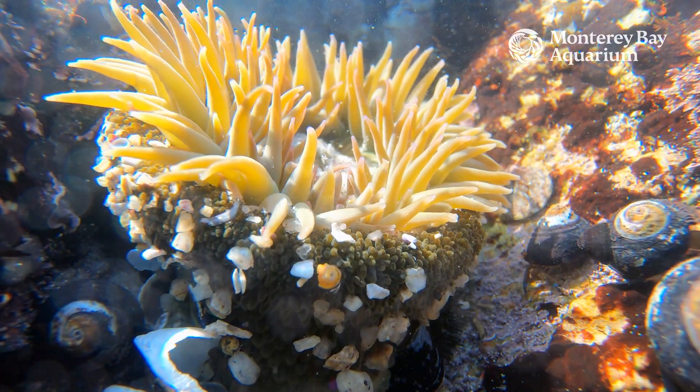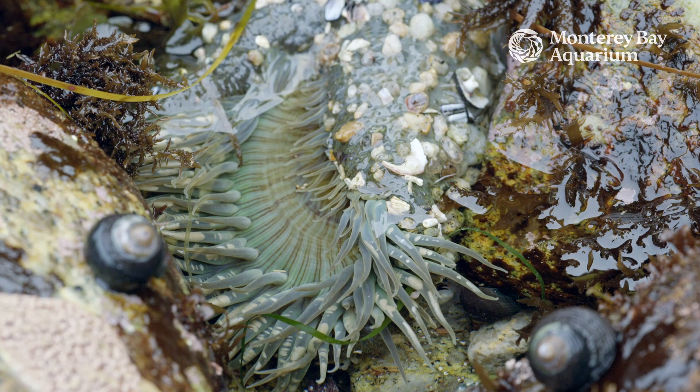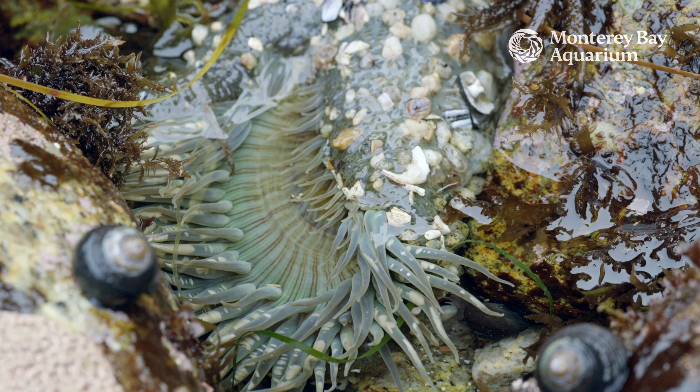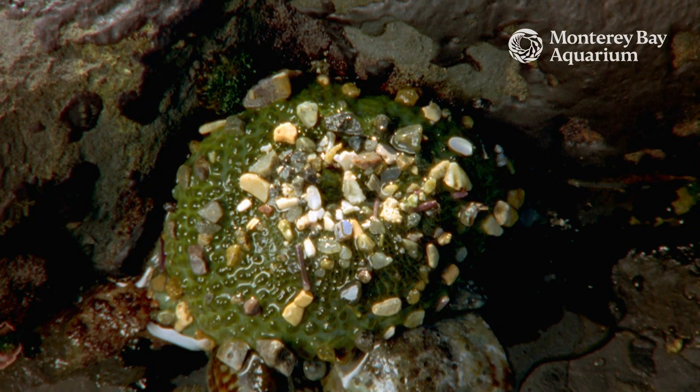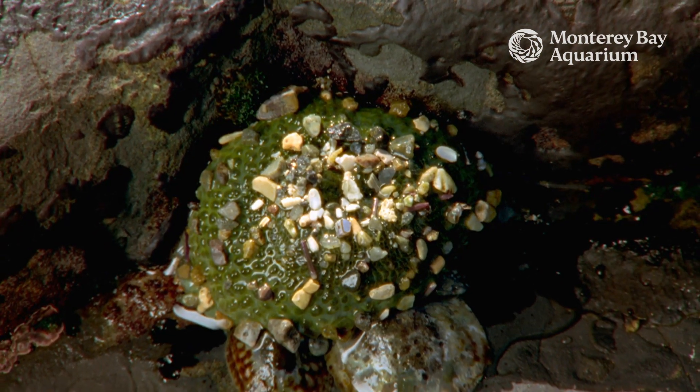Anemones retract their tentacles and curl up to retain moisture. They also tend to collect little bits of shell and other debris as the tide washes out, sticking to their soft bodies. This helps them stay moist while out of the water for an extended period of time.